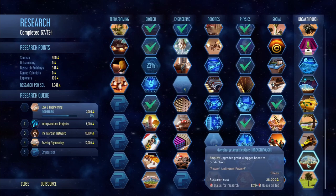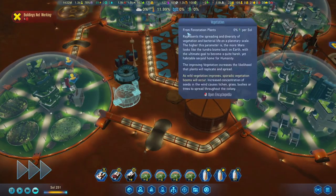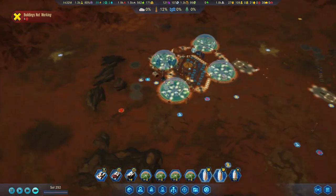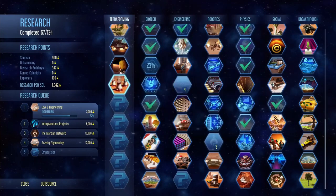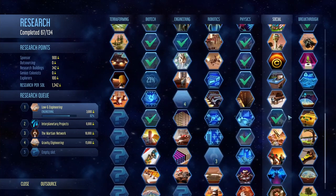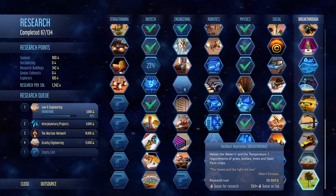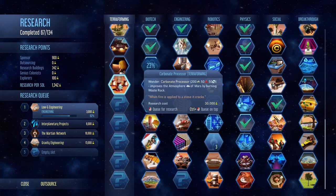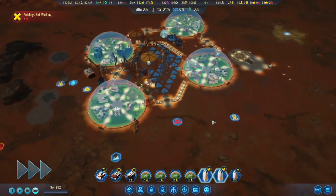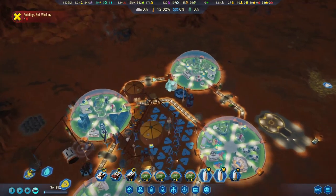That is actually something I think we want to go for first, since the vegetation takes a very long time to get up to 100%. So maybe we'll do the carbonate processor first and then go into resilient vegetation. 82% - come on guys, let's try and get this done as quick as we can.